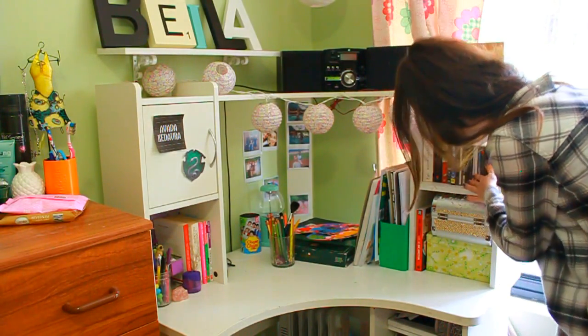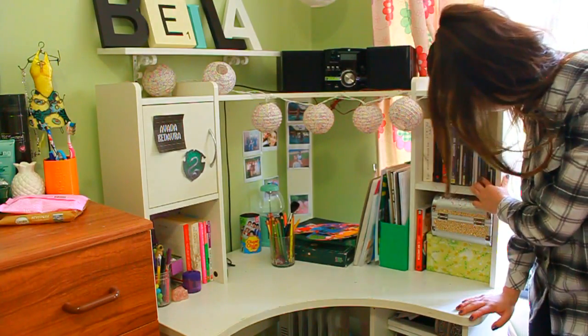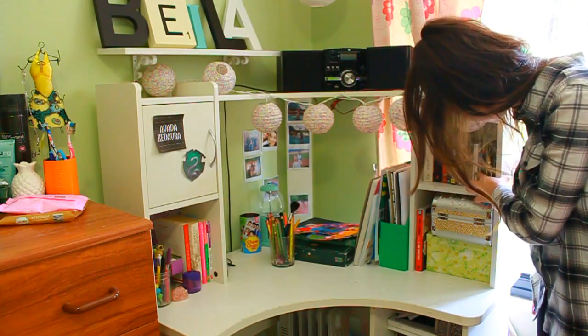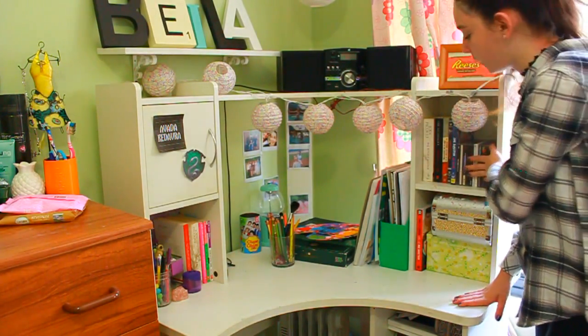If you wonder what I listen to, I have here some Black Veil Brides, some My Chemical Romance, some Fall Out Boy, some Panic at the Disco, some One Direction, Pierce the Veil, and music like that.